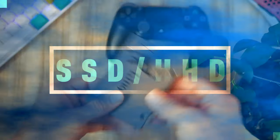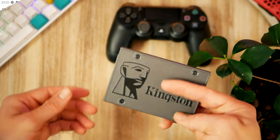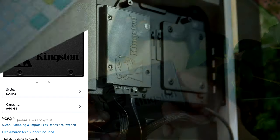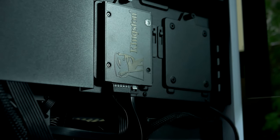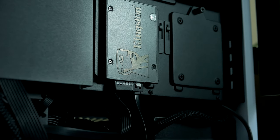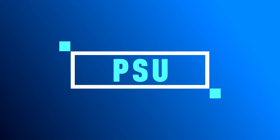Jumping over to the SSD, I picked up a 960GB drive from Kingston. It's cheap and fast. Keep in mind, if you're planning on having many games installed, I actually recommend opting for 2TB, but 1TB will get you pretty far as a starting point.